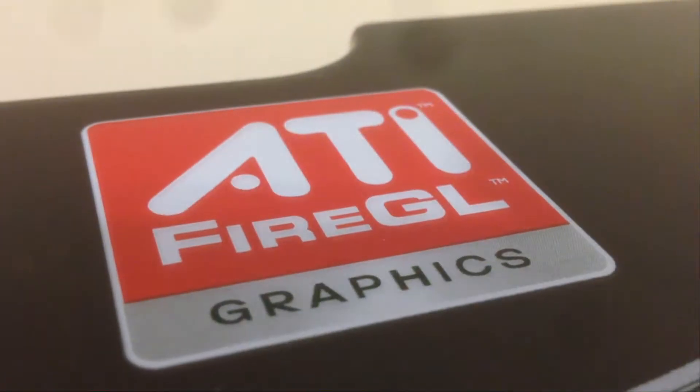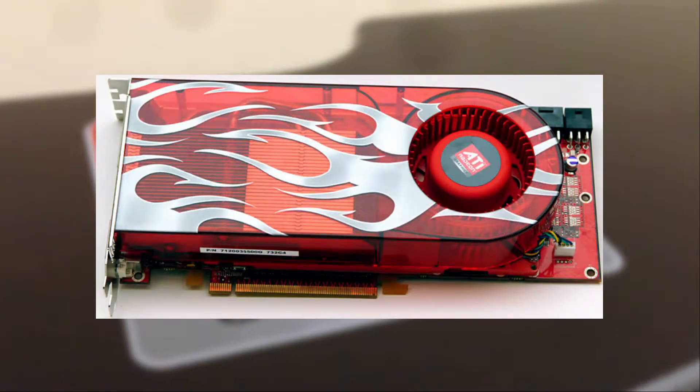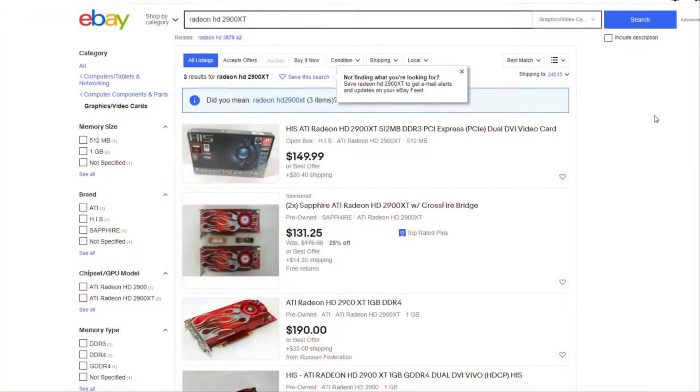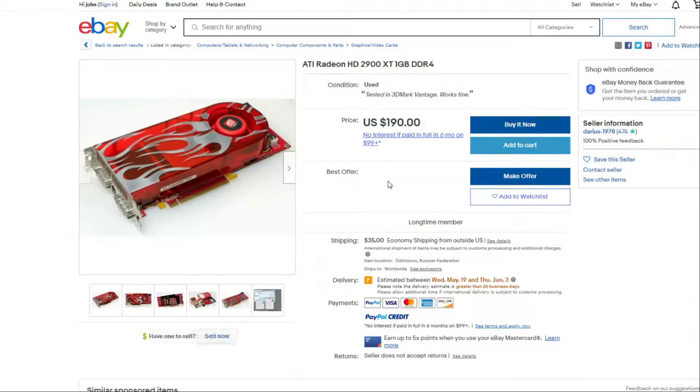Few graphics cards have interested me more than the Radeon HD 2900 XT — a story of ambition, failure, and a card that was ultimately ruined by terrible drivers in the long run. I've wanted one of these cards for quite some time, but have never been able to find them cheap, especially now where the cheapest one on eBay is $120.